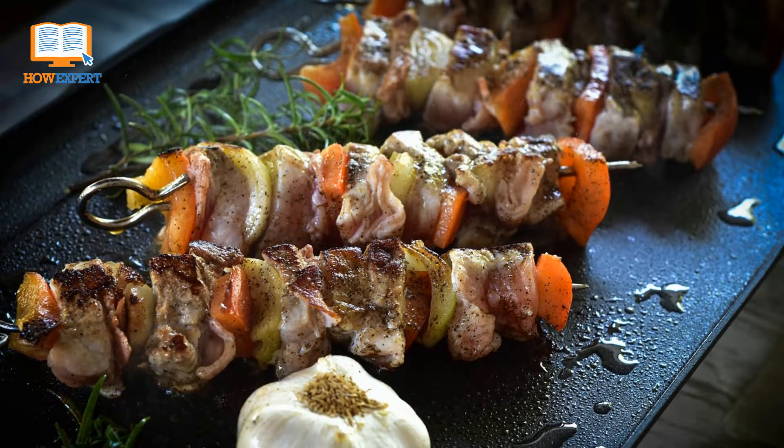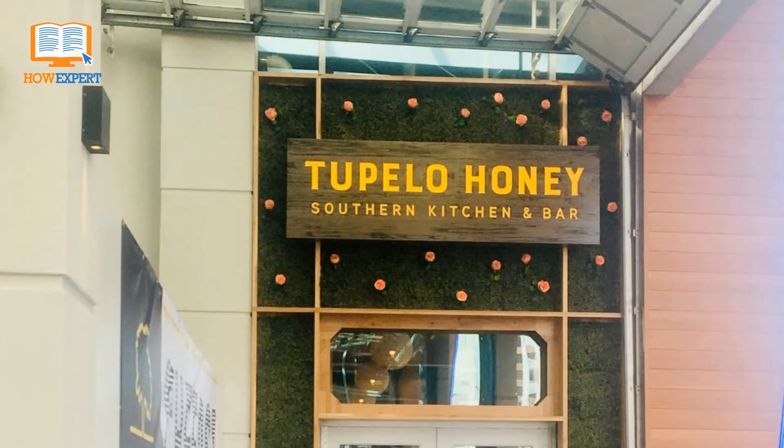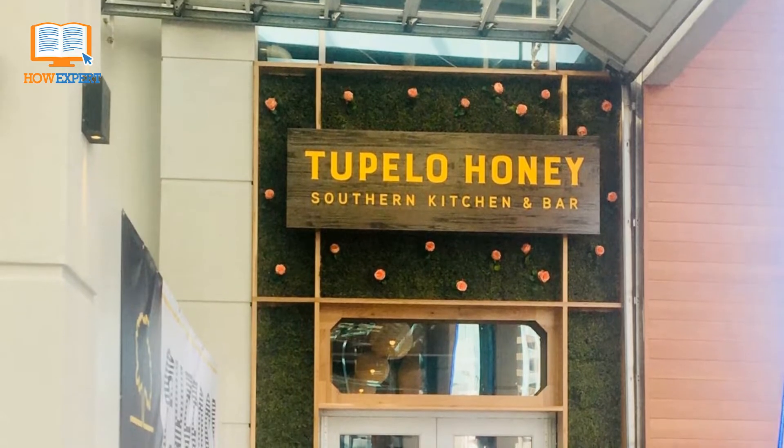If you want the locals' recommendation, The Fork is the place to try in the city. They offer farm-to-table ingredients, staying loyal to farmers local to Idaho. Another great option is one of the newer restaurants in downtown Boise, Tupelo Honey, for a twist on southern food.